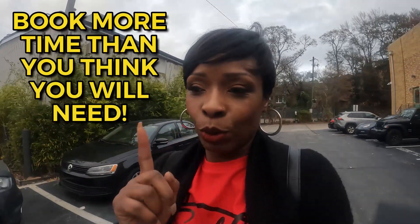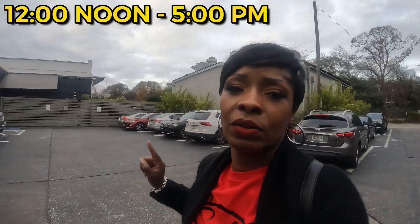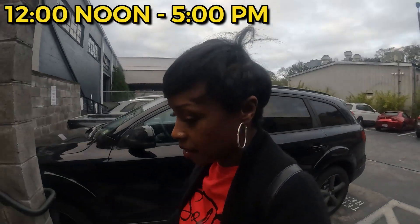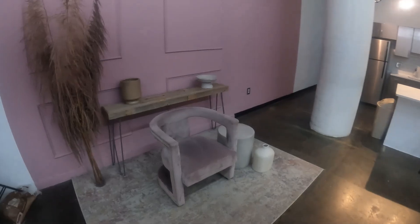My tip: give yourself more time than you think you will need, because we had it from 12 to 5 and we were literally hurrying to get everything done and get out of here. Again, check the blog post because I'm going to have more tips on there. Okay, we are inside.